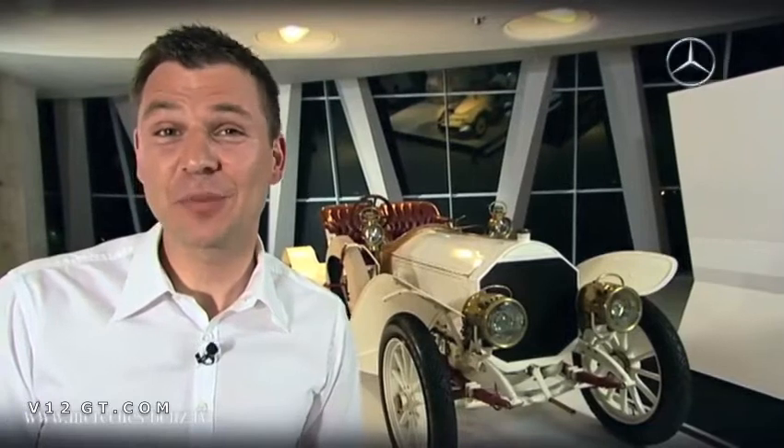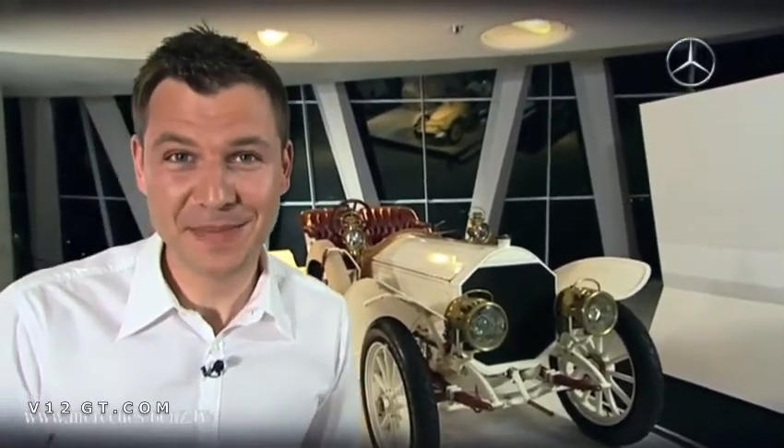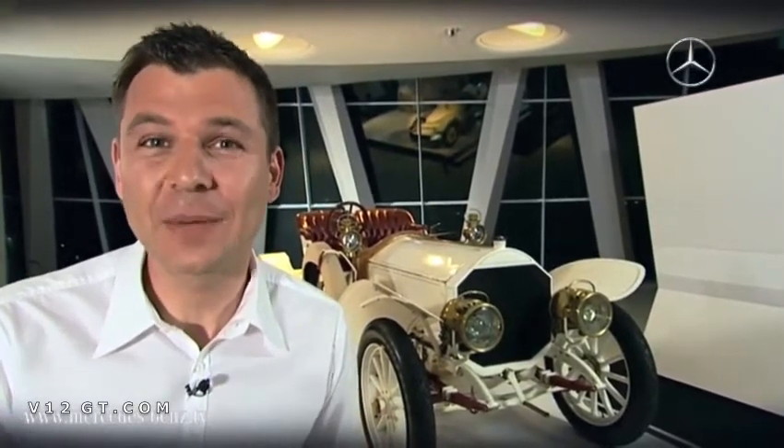Welcome to the Mercedes-Benz Museum. We're going to take a look at another super sports car by Mercedes-Benz. We have exactly one minute. Before we start, I can reveal one thing to you in advance: today's super sports car has, would you believe it, 75 horsepower. The time starts now.